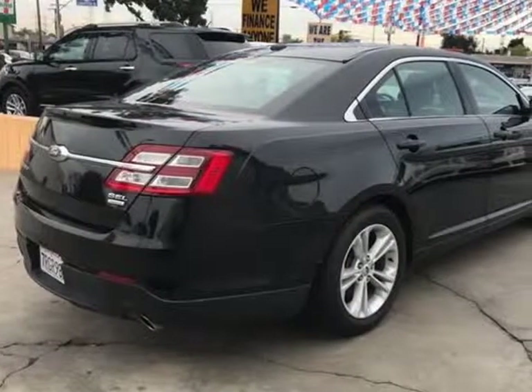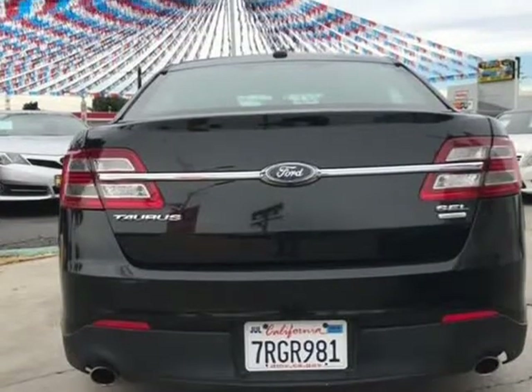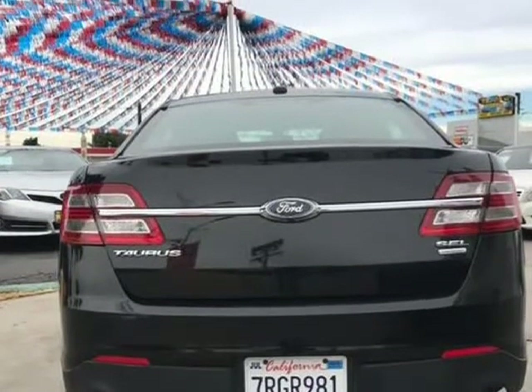Heated mirrors, power mirrors, rear defrost, variable speed intermittent wipers, and automatic headlights.